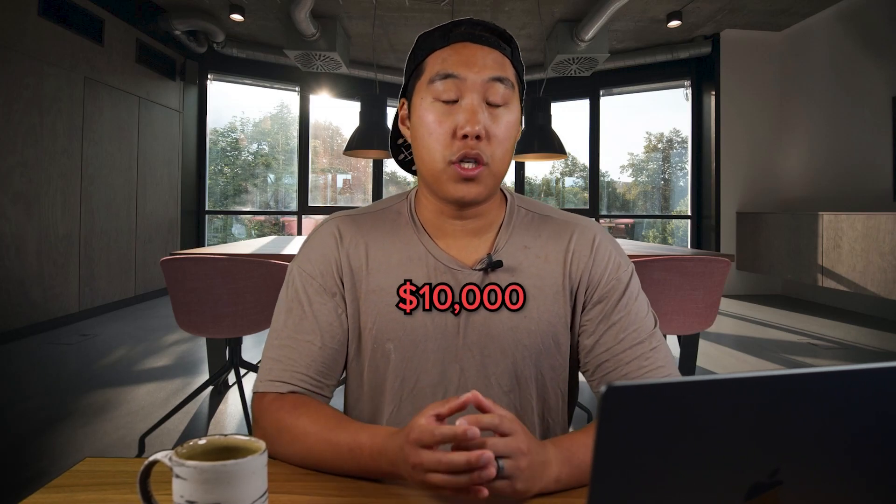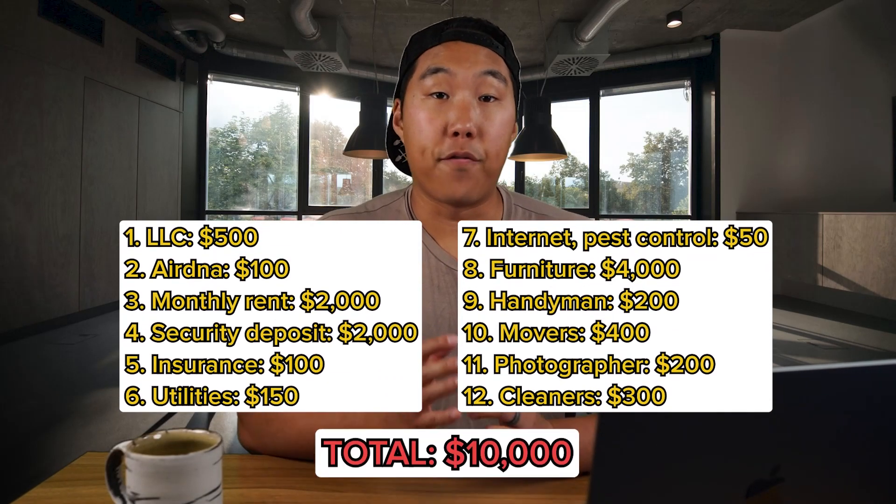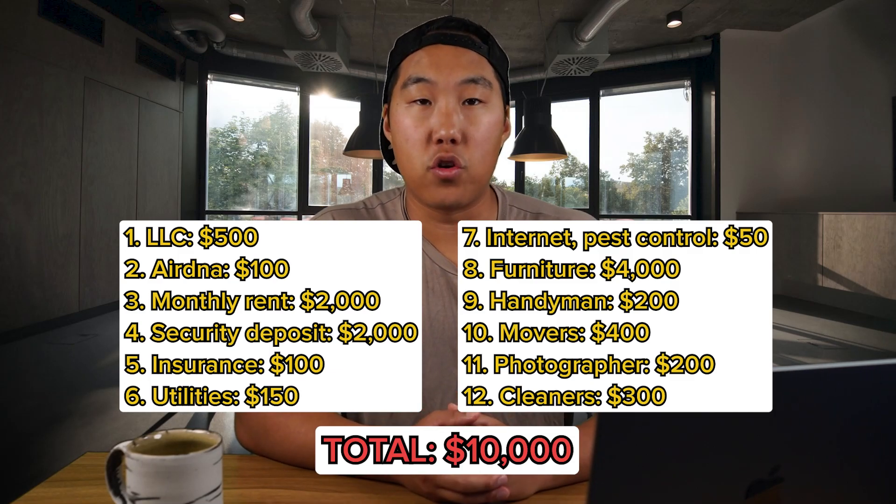In total, you need around $10,000 to set up an Airbnb. I'll put the full cost breakdown on the screen so you have it all in one place — make sure to take a screenshot.